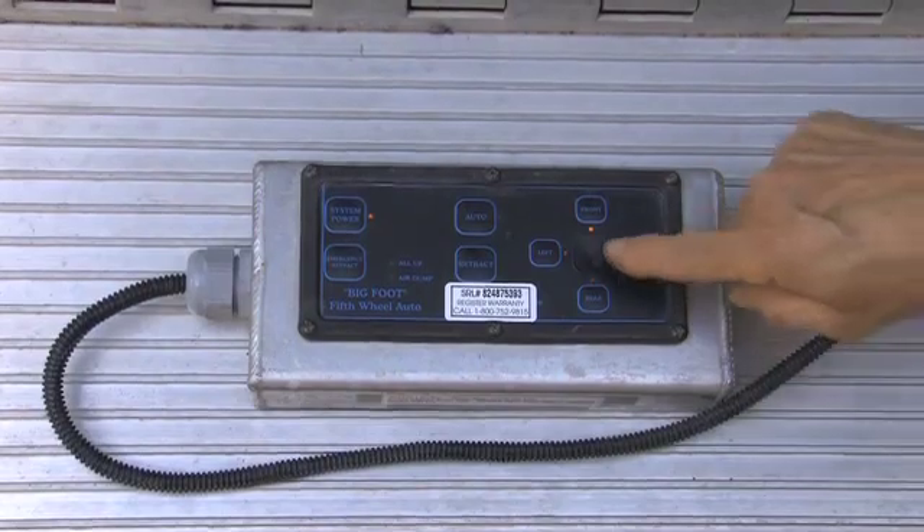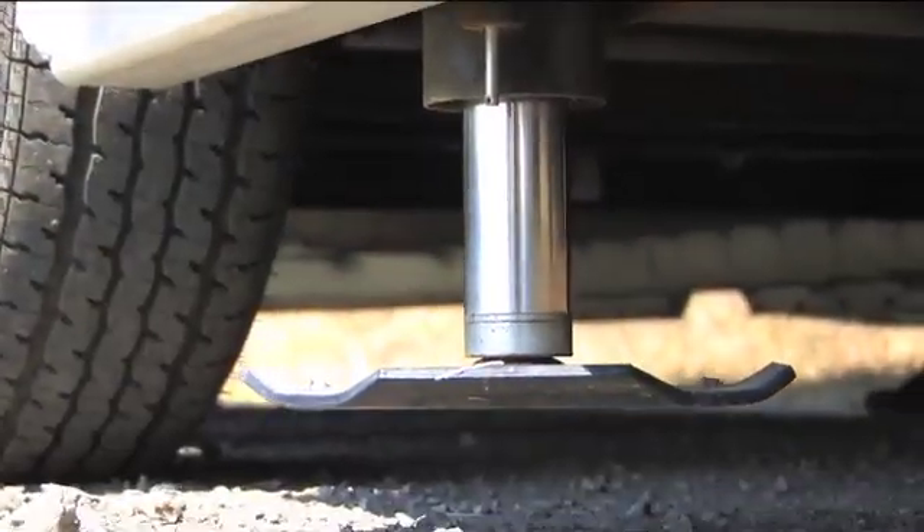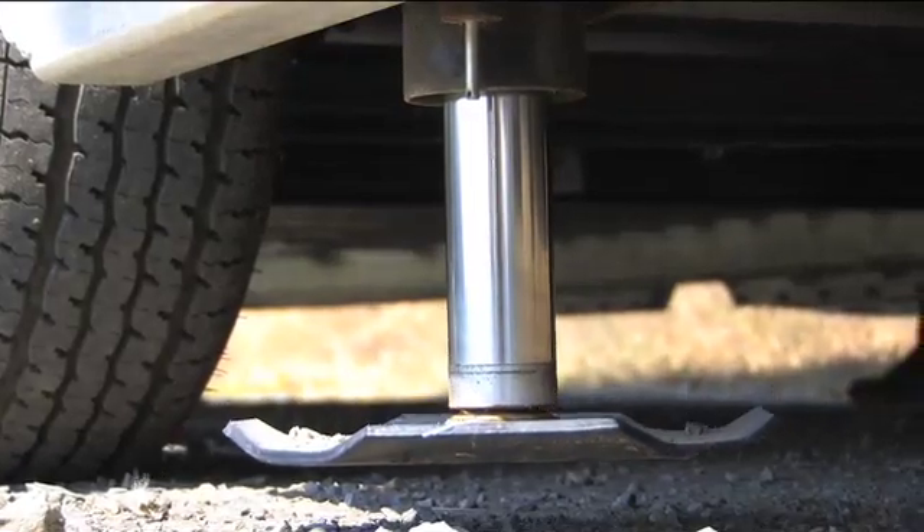The 25-foot trailer is leveled automatically with a touch of a button. Patent-pending internal mechanisms keep critical components level in real time.